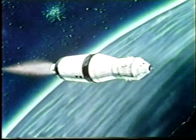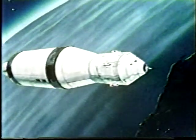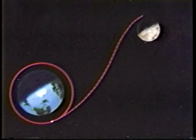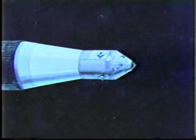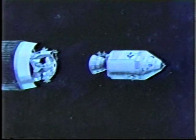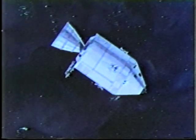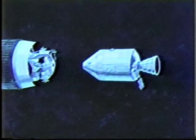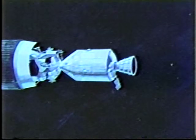Reaching an escape velocity of 24,200 miles per hour, Apollo 11, with its three astronauts and service and lunar modules aboard, was injected into its translunar trajectory. Once the accuracy of the flight path was confirmed, the panels of the spacecraft LEM adapter were opened, and the command and service modules separated from Saturn's third stage, rotated 180 degrees, and docked with the Eagle. As the Eagle was pulled from the third stage, Apollo 11 finally settled into its three-day voyage toward lunar orbit.